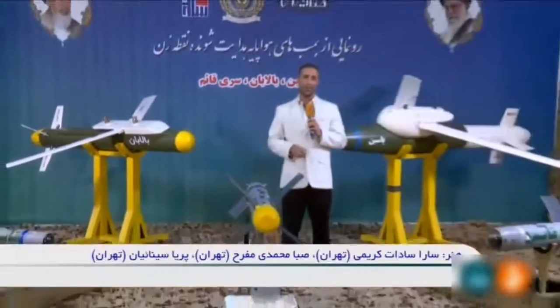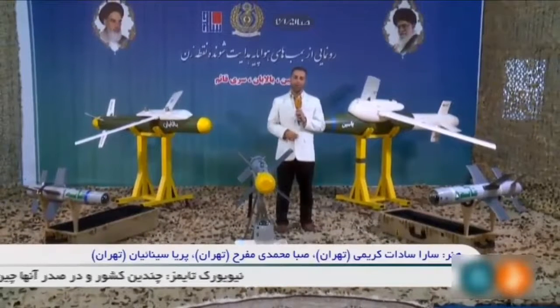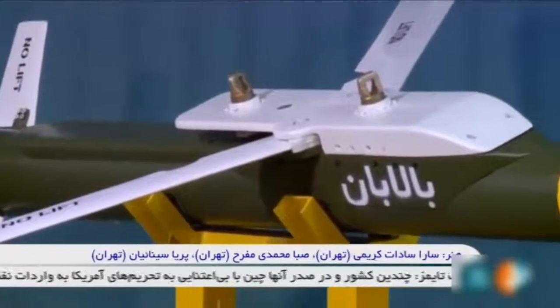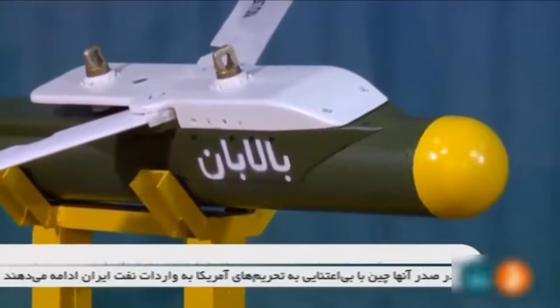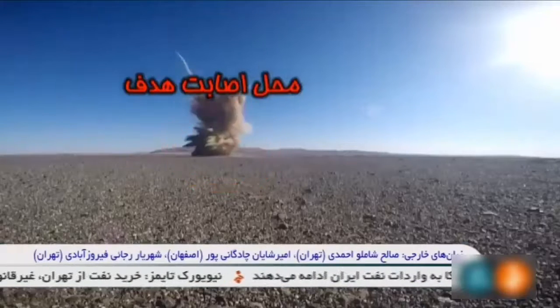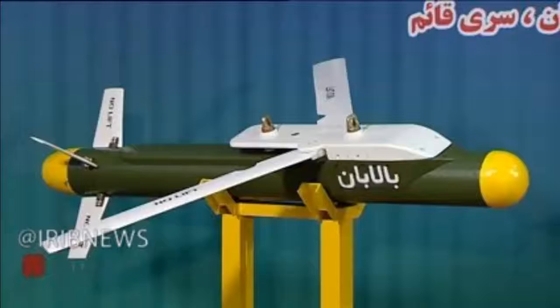It can be carried by the Kara airplane, which receives and analyzes the coordinates of targets before the flight. The minister noted that the smart bomb's fins slide open after launch as it approaches the target with the help of a navigation system. The Balaban weapon provides Iran better capability to engage enemy targets much more precisely.